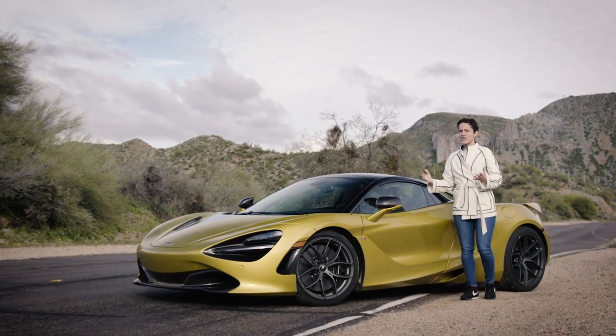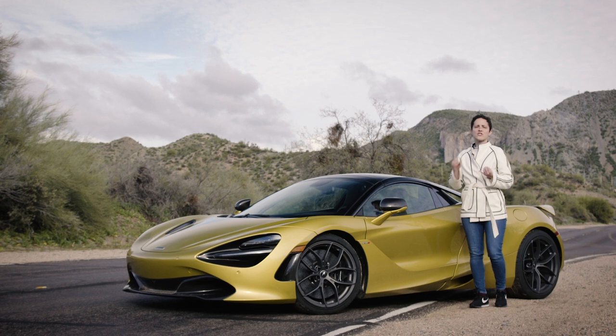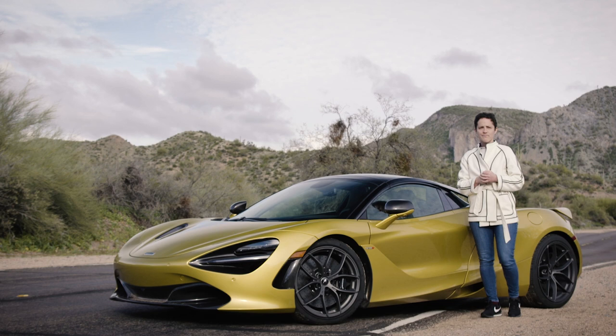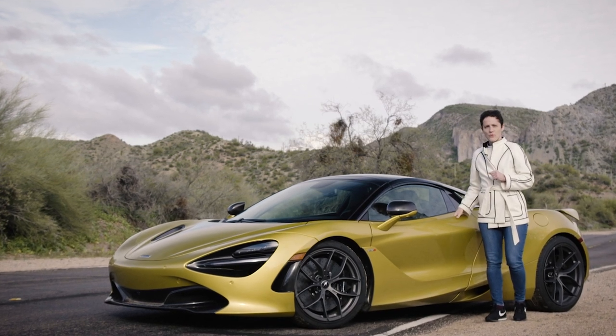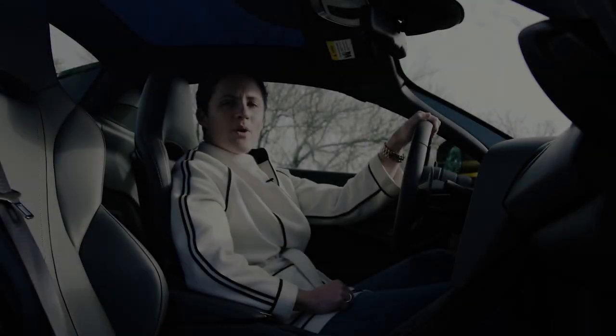And of course, this being a McLaren — all about technology and lightweight — even though this is a convertible, it's just as rigid, just as fast, and just as light as the coupe version.